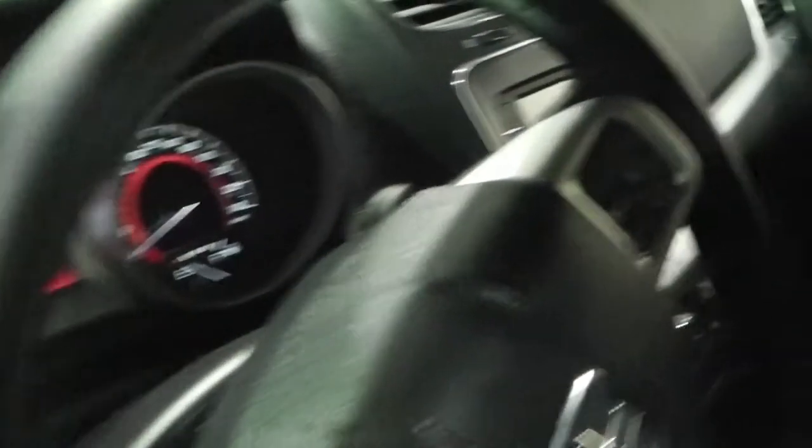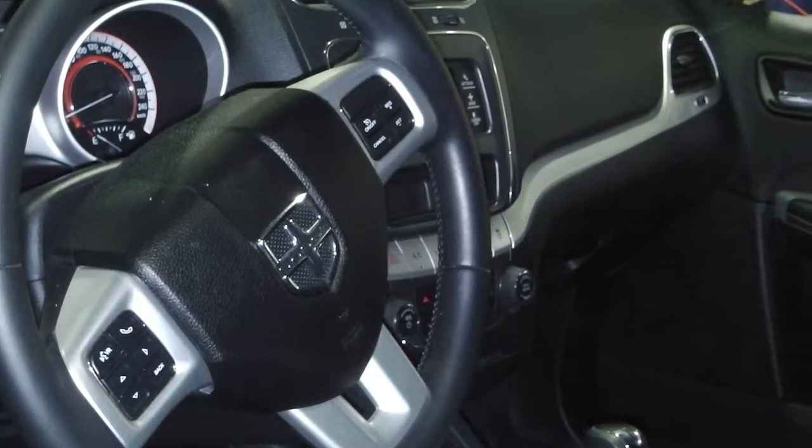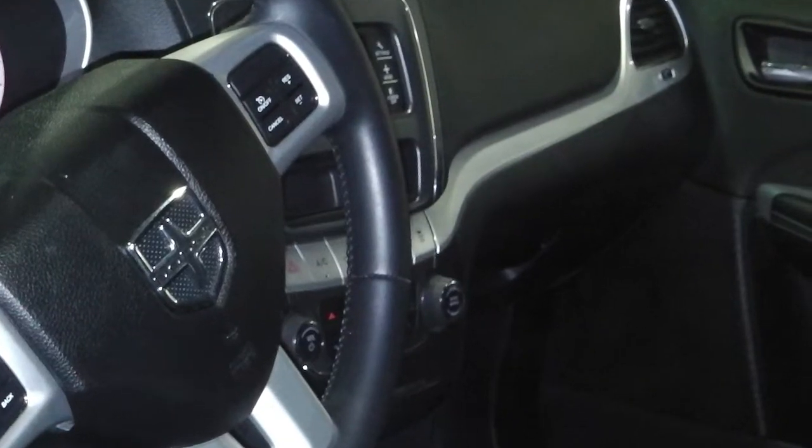Features include power locks and windows, heated fold-away mirrors, steering wheel mounted audio controls with voice command and cruise control, a media center with AM FM radio, CD player, and Sirius satellite radio.